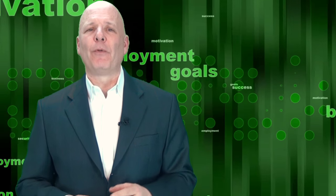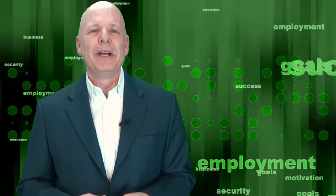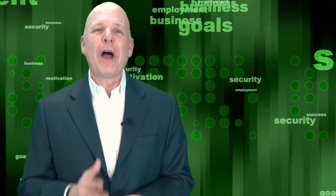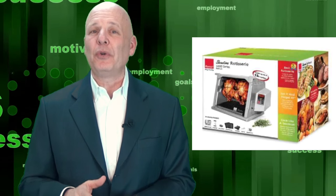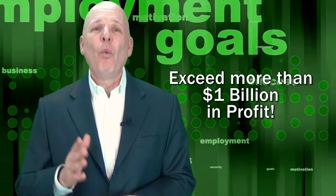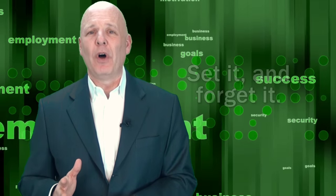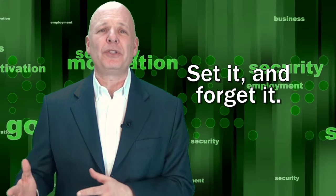Those are the words of Ron Popeil, one of the greatest pitchmen on the planet, known for inventing and selling the Chop-O-Matic hand food processor, the Veg-O-Matic, and the Ronco Pocket Fisherman, and many, many other inventions. His Showtime rotisserie and barbecue sold over 8 million units and helped his company to exceed more than $1 billion in profit.